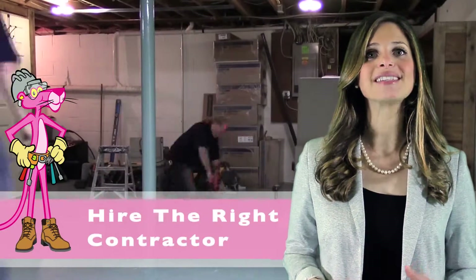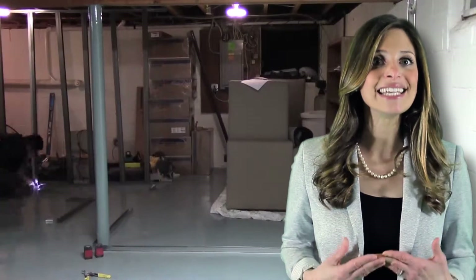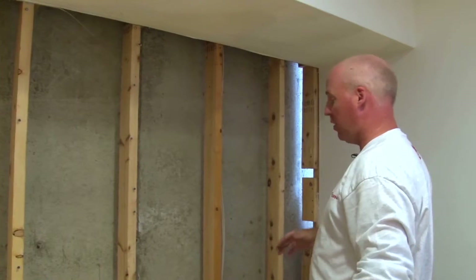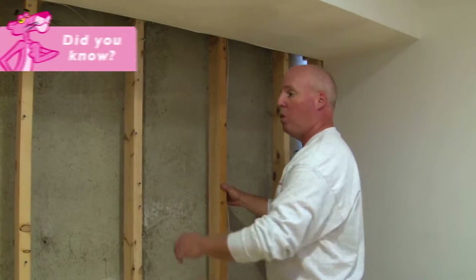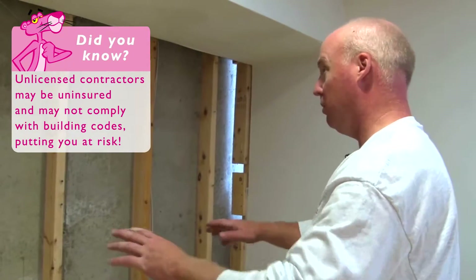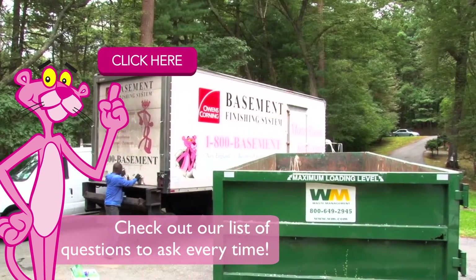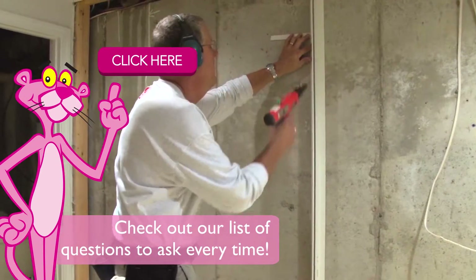The final thing to consider is the contractor you will use to complete the project. If your objective is to get it done right, hire an expert to handle the job. You are most likely aware the remodeling industry is flooded with unlicensed contractors. Make sure the company has the necessary experience and track record before you allow them in your home with this expensive project.